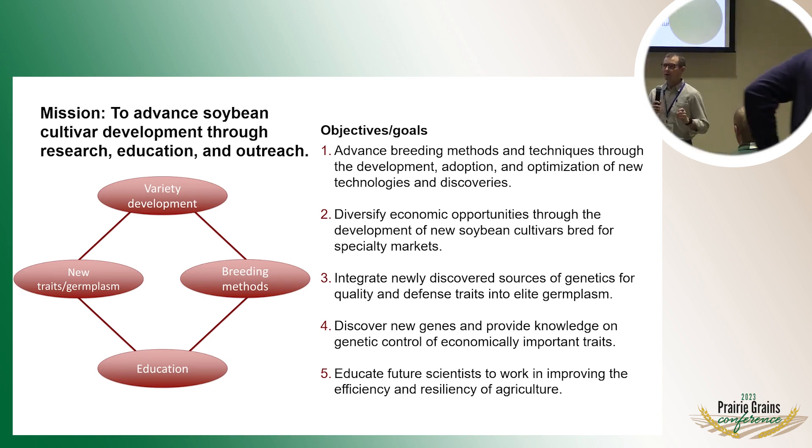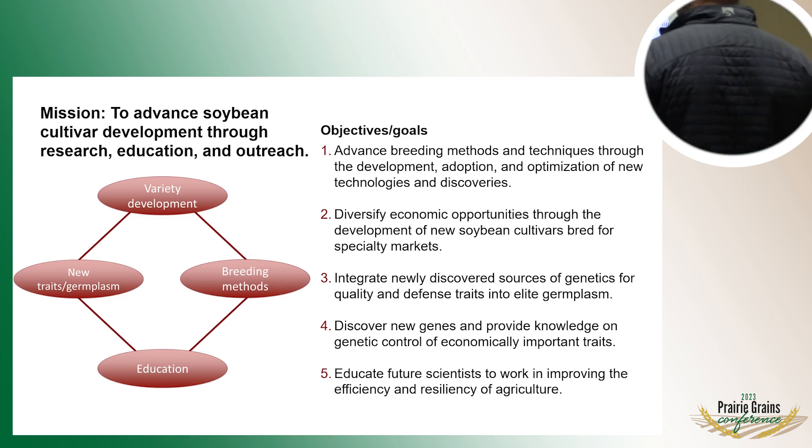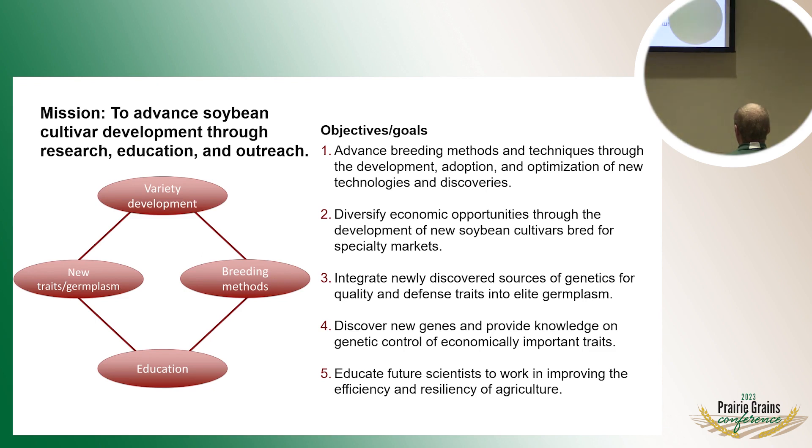We are also an important source of graduate student education. At any given time in our program, we have between three and six or seven graduate students working on plant breeding. Those graduate students graduate and go out to typically the private sector and work on developing varieties.